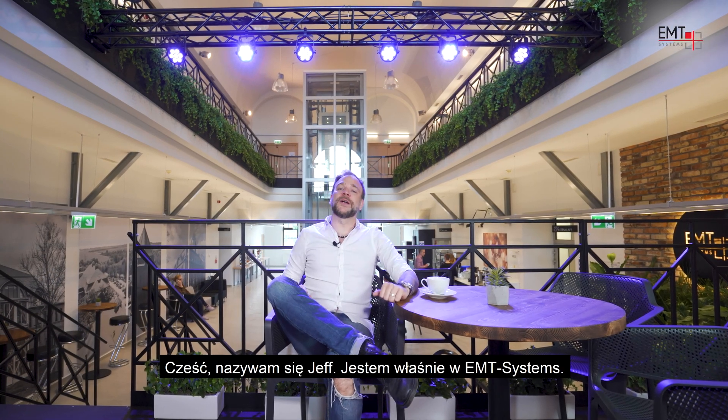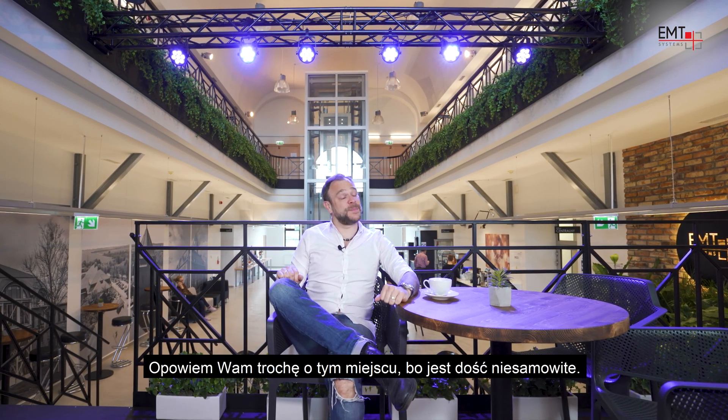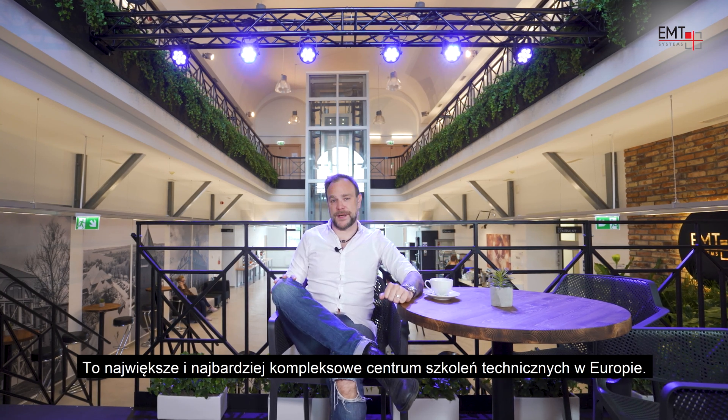Hi, I'm Jeff and I'm here at EMT Systems. I want to tell you a little something about this place because it's pretty amazing. It's the largest and most sophisticated technical training center in Europe.